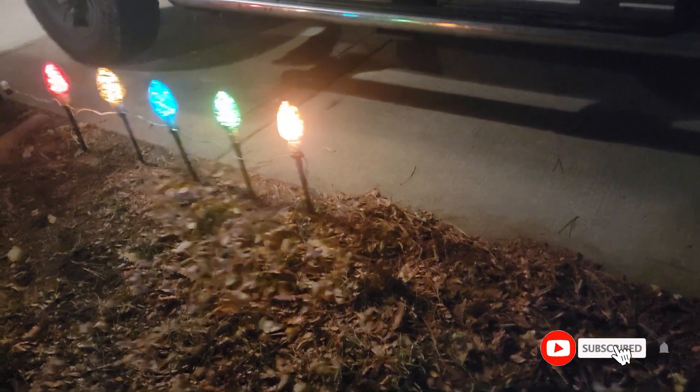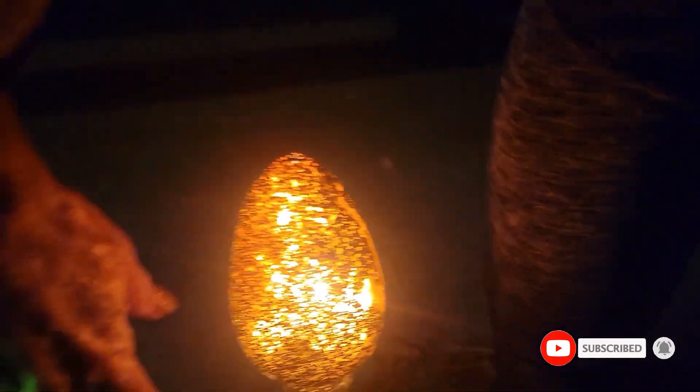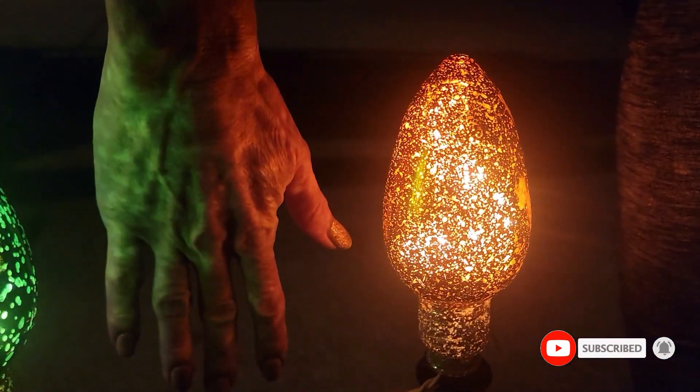They're super cute, super festive, and I think they're going to look amazing once it snows. I hope you like this video. Thanks for watching.